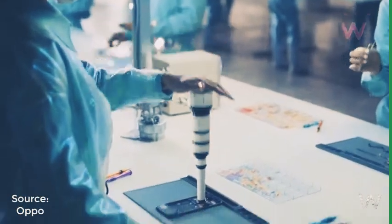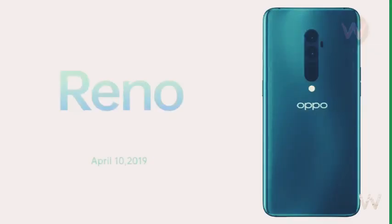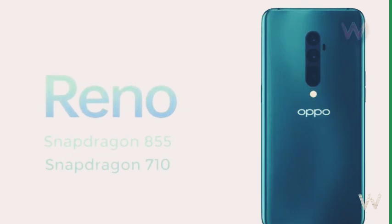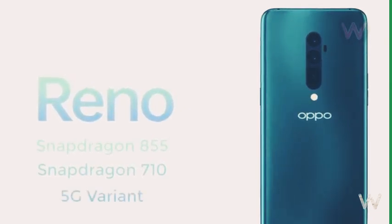Oppo has an event planned on the 10th of next month to launch its new Reno series of smartphones. Earlier reports suggested that the new Reno smartphones are coming in two variants: one with a Snapdragon 855 chipset and another with a Snapdragon 710 chipset. There also happens to be a 5G variant as well.